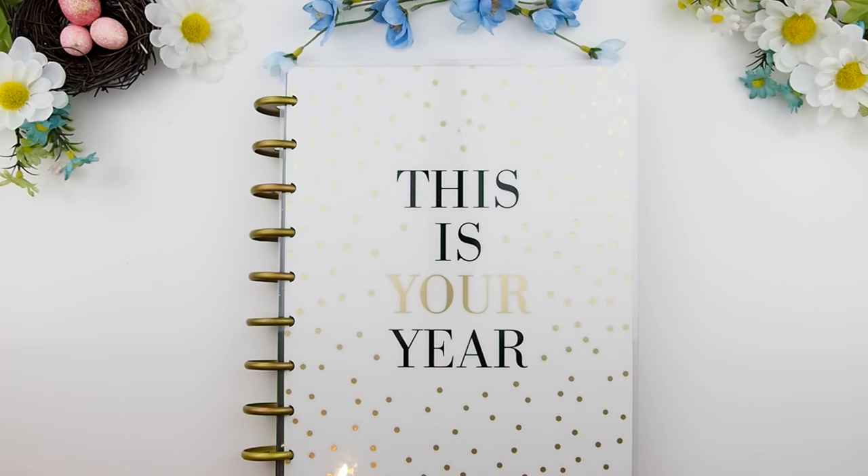Hello my pinkies and welcome back to another plan with me video. I know I promised you guys this video last week but things just got hectic and I couldn't finish editing this video before we had to leave on our little road trip up north. So without further ado, here it is.